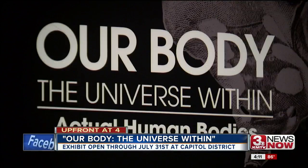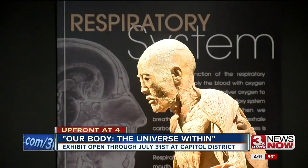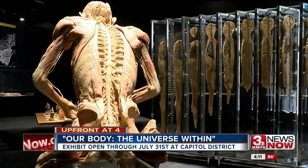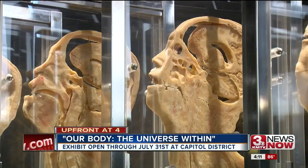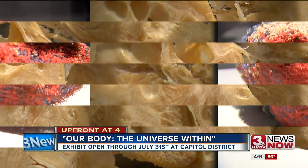Our Body, the Universe Within, is a look at anatomy like you've never seen before. These are all real individuals that were donated for the purposes of education or science, and that's really what this exhibit's about. In total, there's 15 whole body specimens and 49 display cases with some 110 organs and specimens to see.